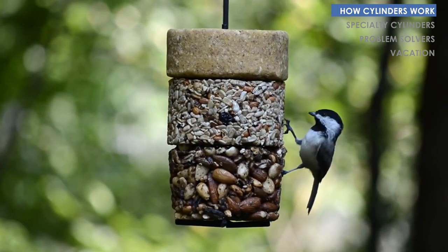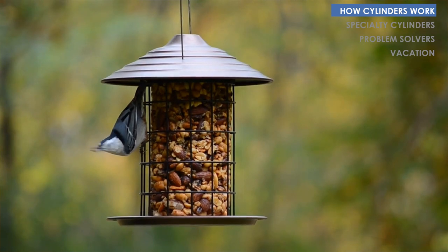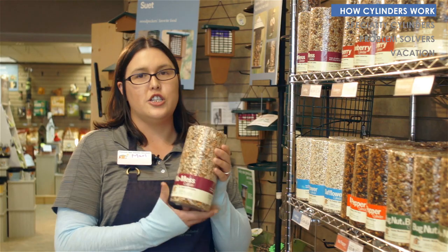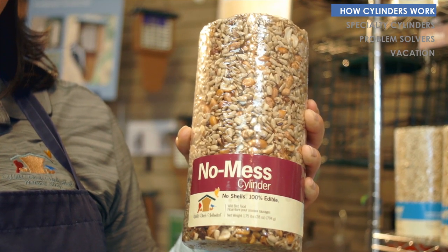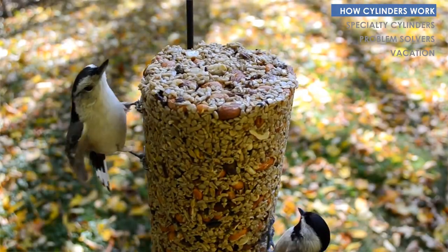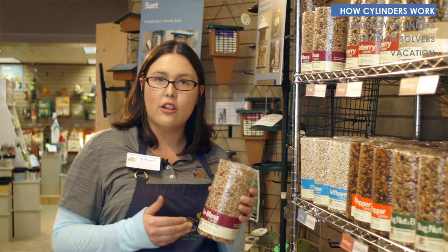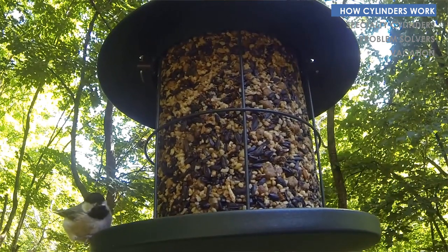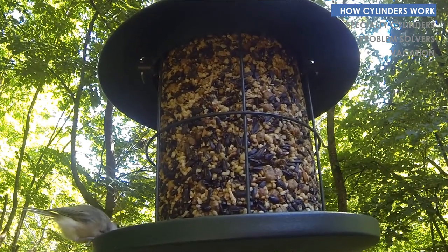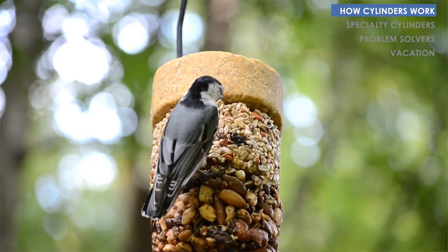I'm Mara, the general manager here at Wild Birds Unlimited, and today I'm going to tell you about seed and suet cylinders and stackables. Seed cylinders are the longest lasting, easiest way to feed your birds - a fantastic supplemental feeder to loose seed in a tube or hopper style feeder. They're seed, nuts, and fruit in various combinations held together with food grade gelatin. Because it's a condensed seed product, birds have to work at it a little more, so they take longer to eat and you get to see them longer.